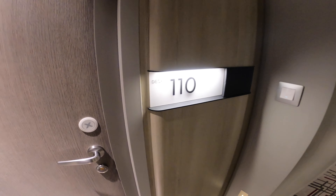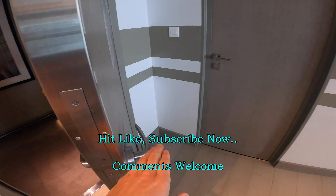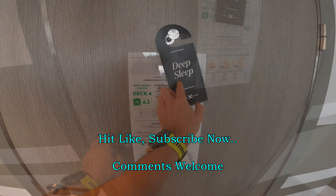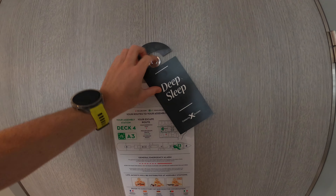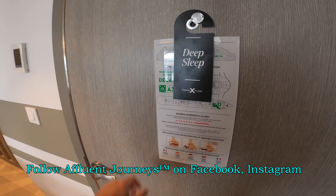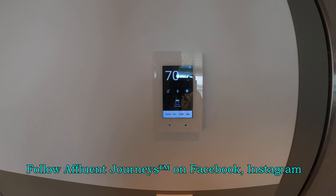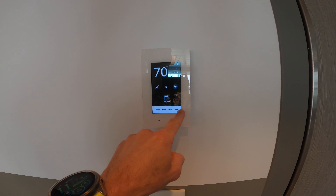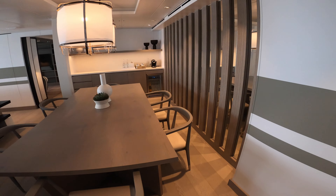We're looking at the penthouse suite on board the brand new luxurious Celebrity Ascent. This is the new touch door lock system. You can see here we are forward on deck 12, and they still use the old do-not-disturb signs. Have a look at the new LED room control system with the temperature, lighting, mood lighting, and opening and closing all the blinds.